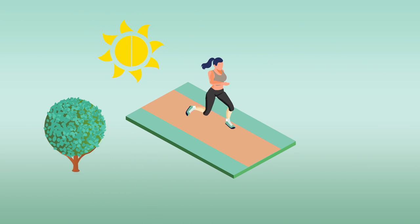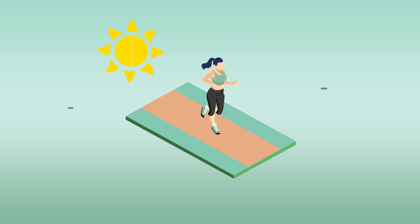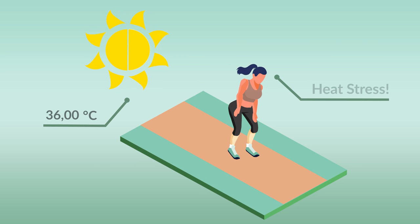This not only affects your athletic performance, it can even put you at risk of heat stress when exercising in hot environments.